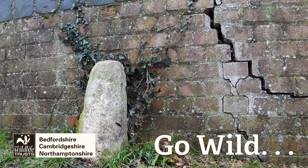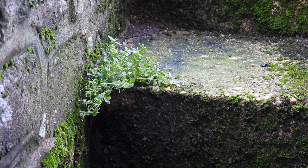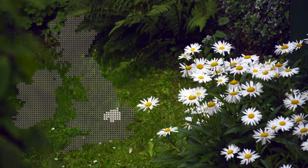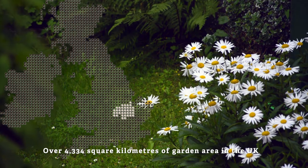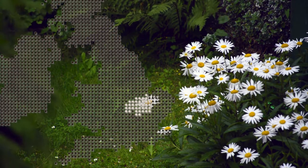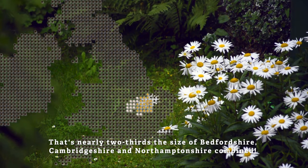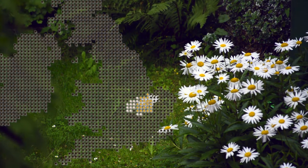Nature tries to survive anywhere — the edge of the road, the corner of your garden, even cracks in walls. In total, British gardens make up an area of land about two thirds of the size of Bedfordshire, Cambridgeshire and Northamptonshire combined. But unfortunately, much of it isn't wildlife friendly.